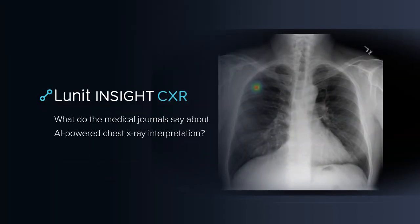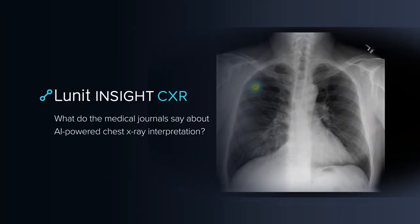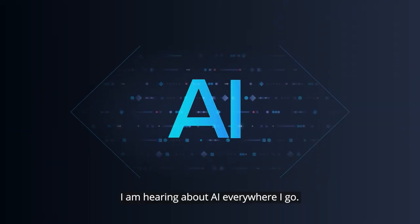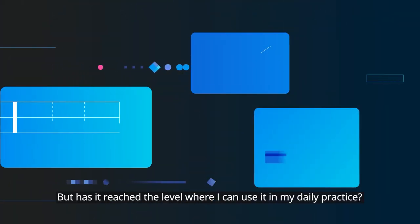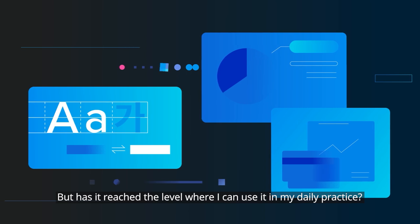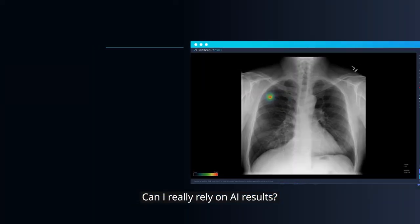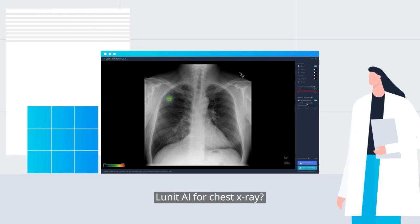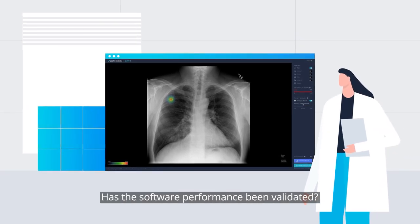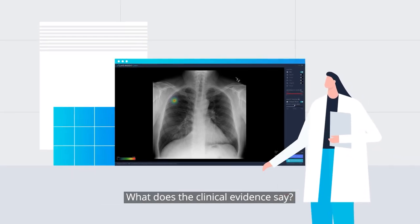Lunat Insight CXR. What do the medical journals say about AI-powered chest x-ray interpretation? AI — I am hearing about AI everywhere I go, but has it reached the level where I can use it in my daily practice? Can I really rely on AI results? Lunat AI for chest x-ray — has the software performance been validated? What does the clinical evidence say?